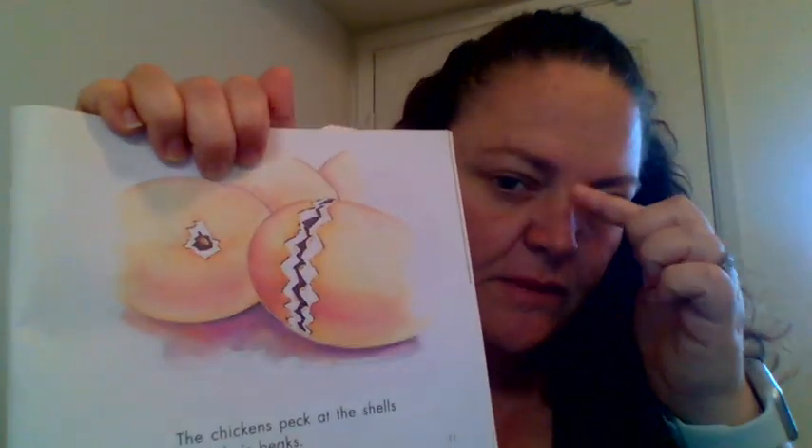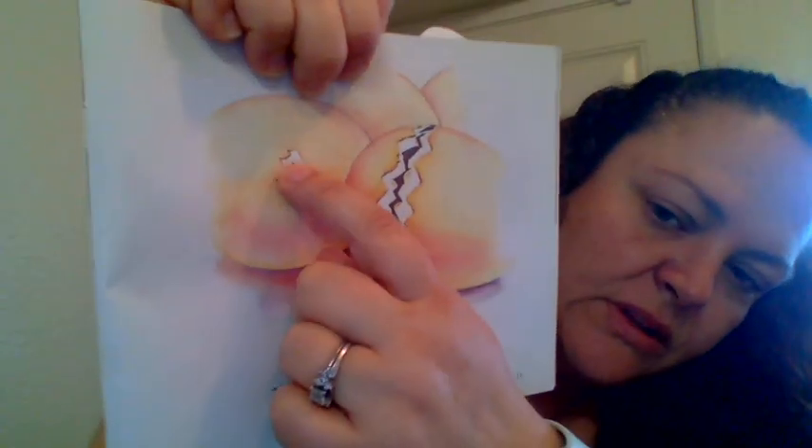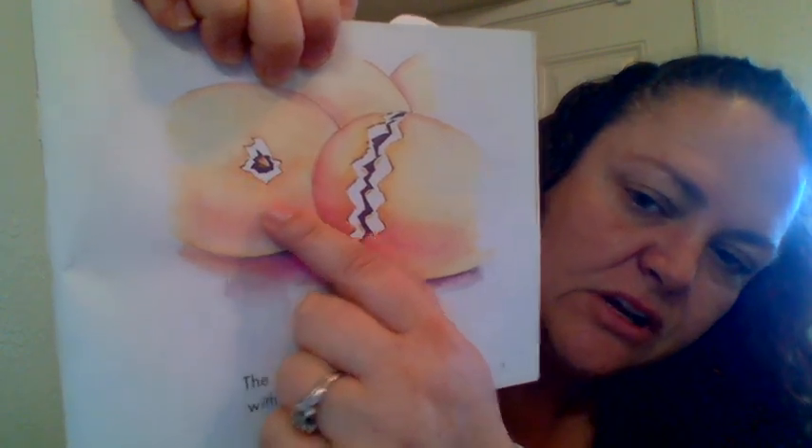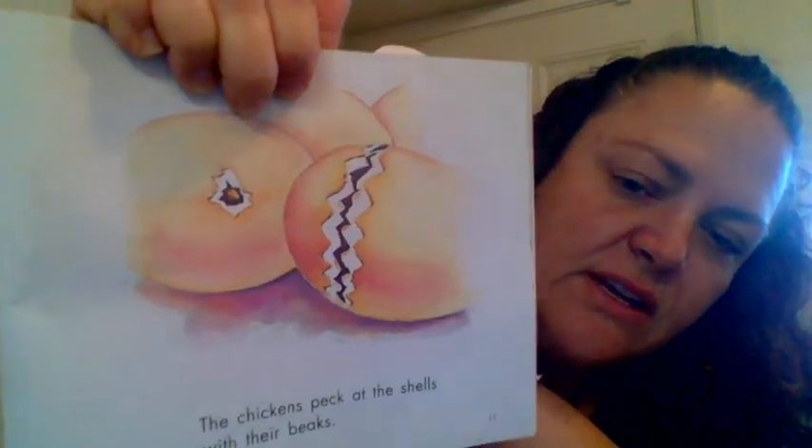So this is where we are right now. The chickens peck at the shells with their beaks. On their beaks, at the very top, they have a little hard part called an egg tooth. And with that egg tooth they're able to crack the shell. They'll go all the way around the shell cracking, cracking, cracking — it takes a really long time. And they get really tired. Then they hatch out of the shells.